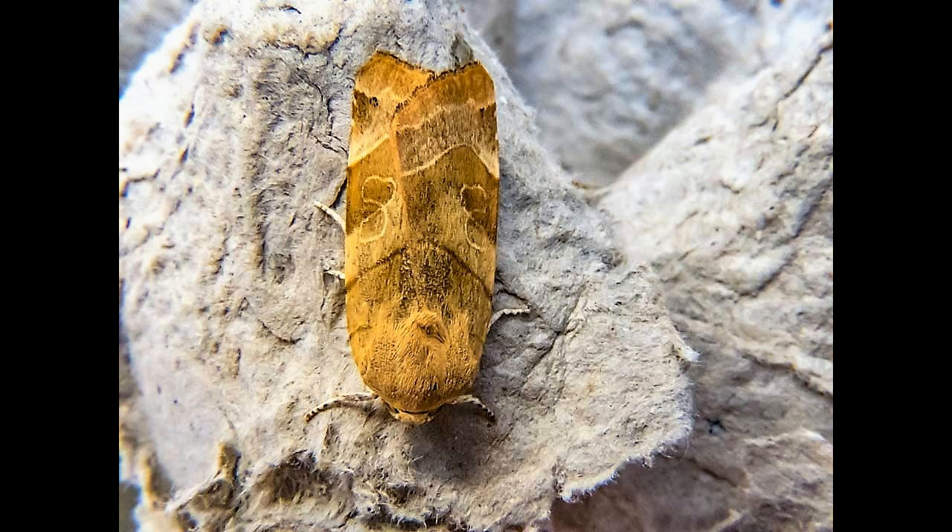Broad-bordered yellow underwing, Noctua fimbriata. The moth is from the family Noctuidae, subfamily Noctuinae.